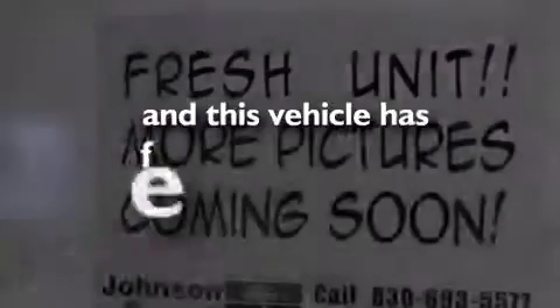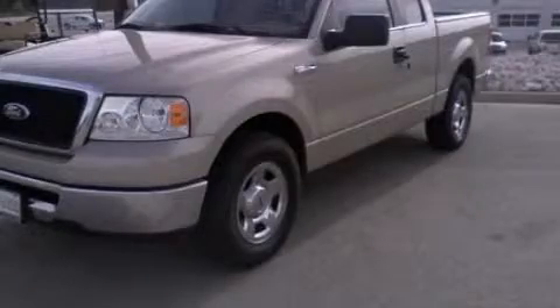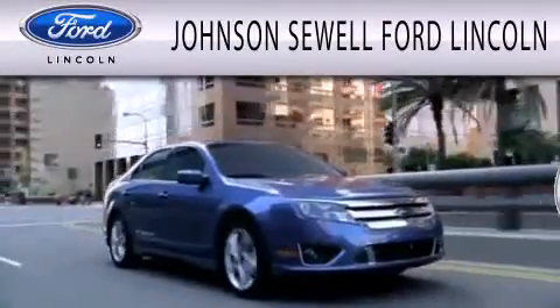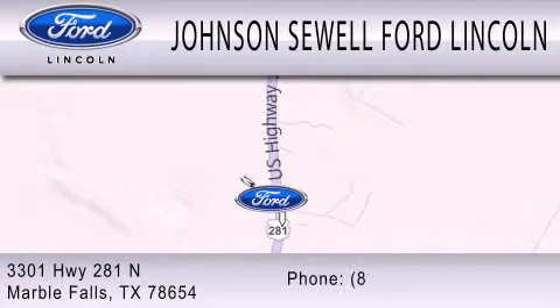This vehicle has fewer than 62,000 miles on the odometer. Stop by today and test drive this automobile for yourself. Johnson Sewell Ford Lincoln is dedicated to doing everything possible to ensure that the experience you have selecting your next vehicle is as pleasant as possible. We are located at 3301 Highway 281 North in Marble Falls.